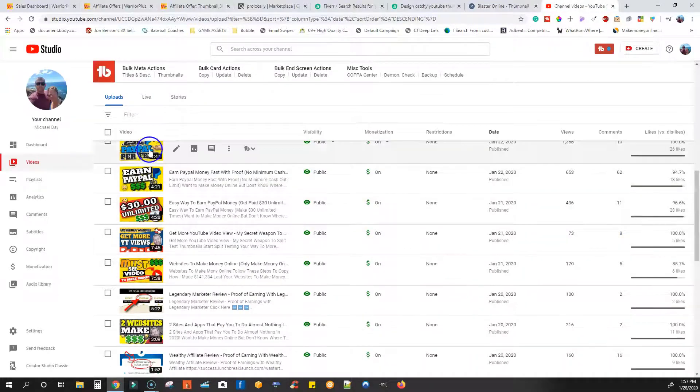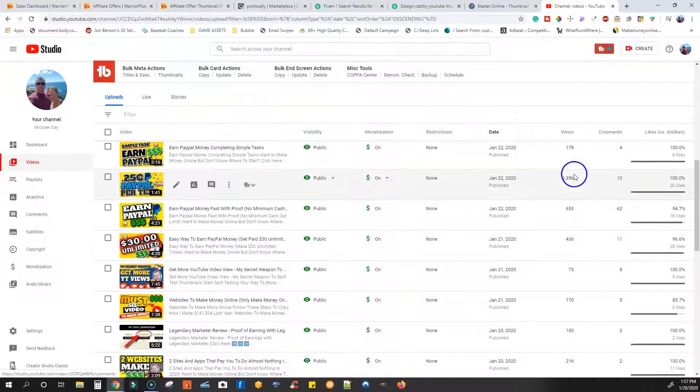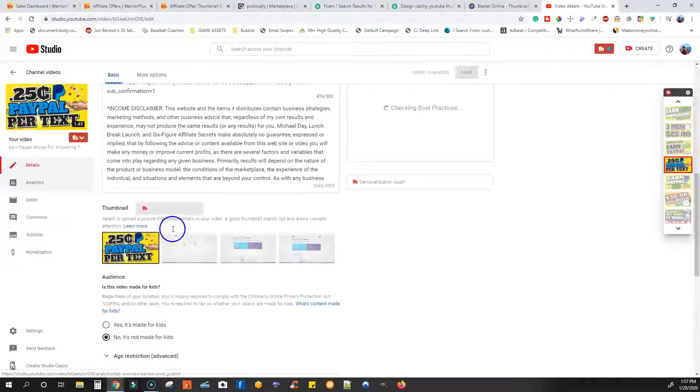Even on my channel — check it out — I just use Thumbnail Blaster to create all of these awesome thumbnails. Like this one right here, I created this thumbnail — it's got 1,356 views, and it's because the thumbnail stands out. That's all that it is. And I created that inside Thumbnail Blaster.